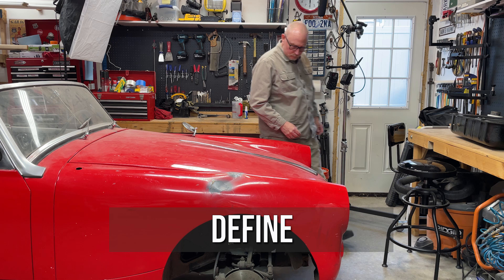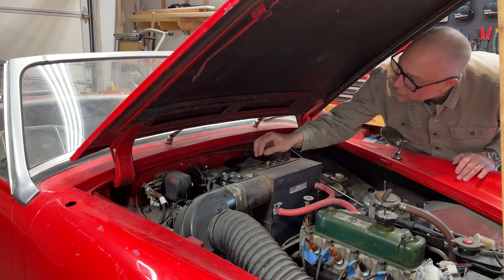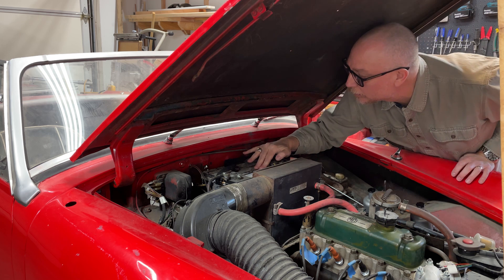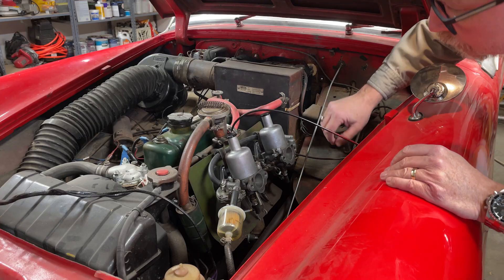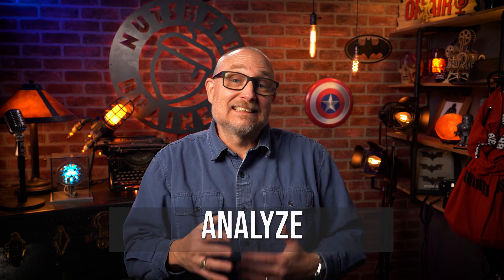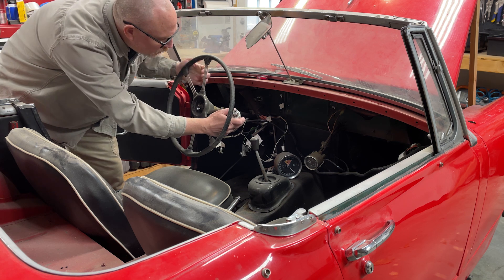In working on my own sports car — yeah, I like to call it a sports car — here is how I will follow this process. Define: my goal is to get the car running again, meaning the engine running, for the first time in 15 years. So first, I need to identify the specific problem with the engine. Next, I'll Measure — collecting data on the current state of the engine. In my case, this means checking for fuel, spark, and compression — all the things you need to get an engine running. Next is Analyze — I'll examine the data I've collected to pinpoint the root cause of the problem.